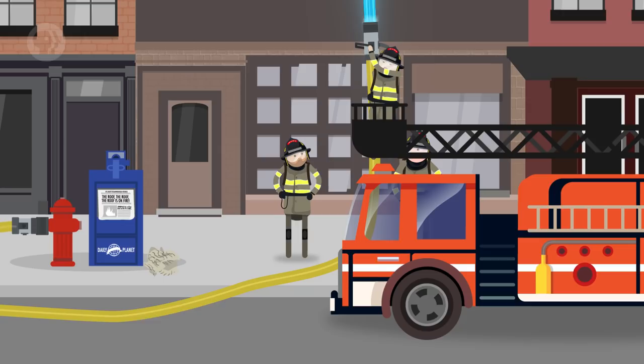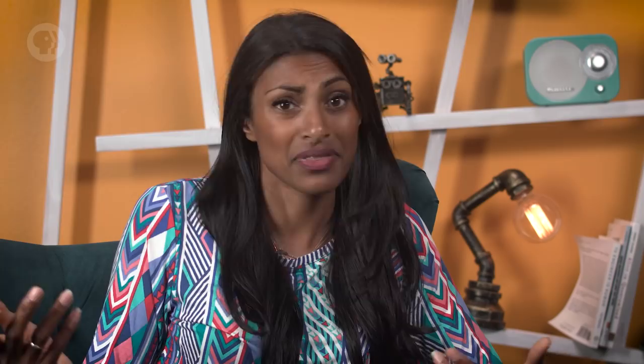Even with a ladder truck, firefighters can only reach up to about the tenth floor before it becomes difficult and unsafe. But that's still two stories short of where our fire is. If we assume that we can't just use a different water source or another hose, then we're going to need to send the water up higher than it already is. How could we do that?